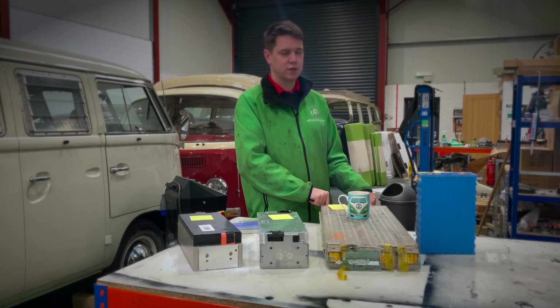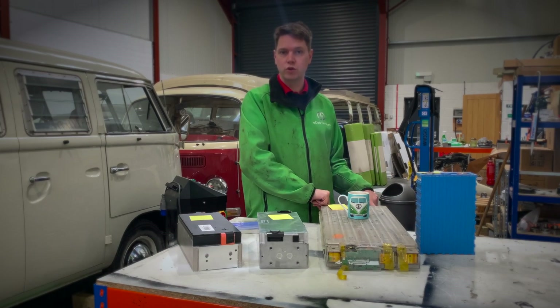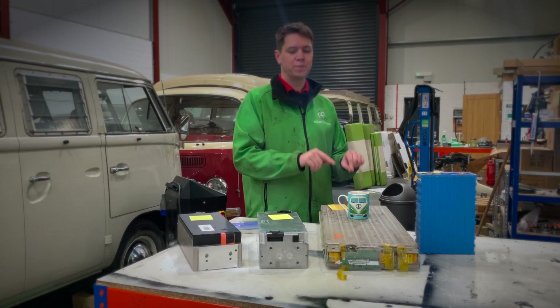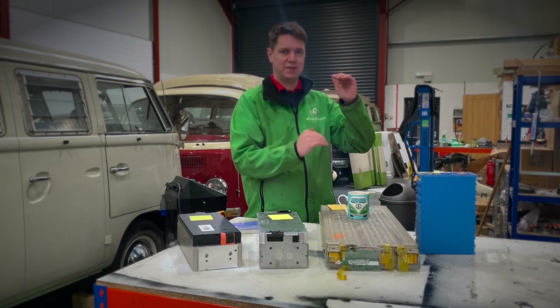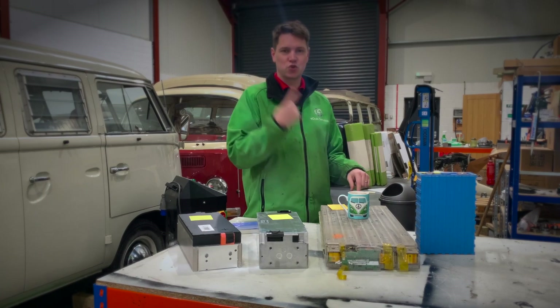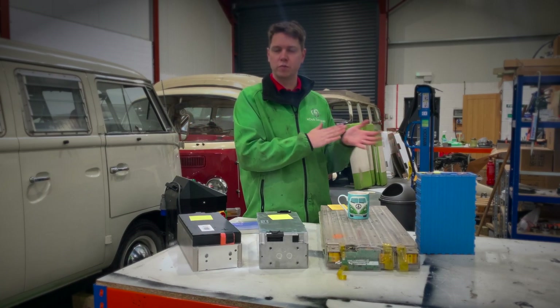If you leak coolant on a battery, it's done — nothing more you can do with it, and that's a lot of money down the drain. Combined with that, you ideally need battery modules in your conversion that are all from the same pack — same capacity and voltage. If you destroy one of them, you potentially have to get rid of the whole pack, even though only one of them is destroyed.